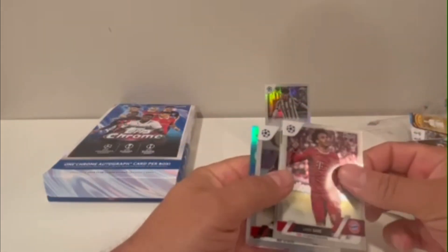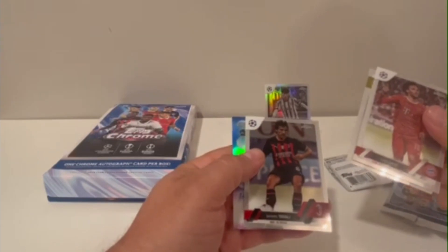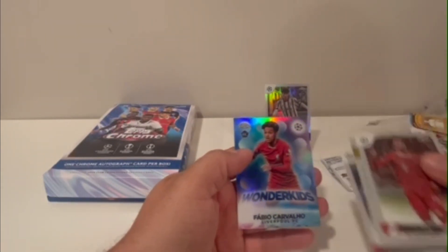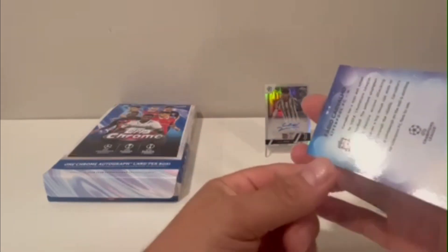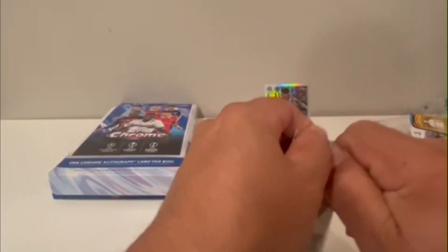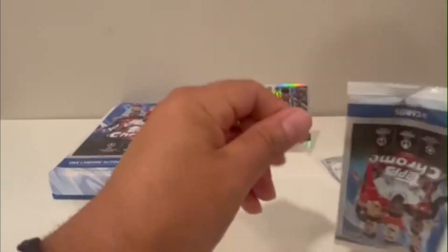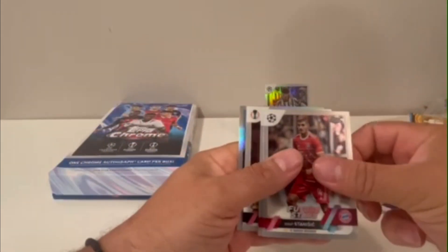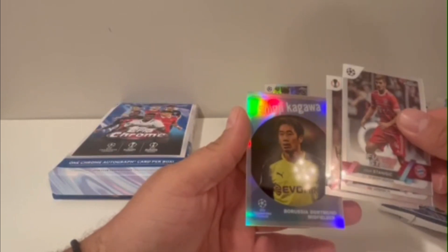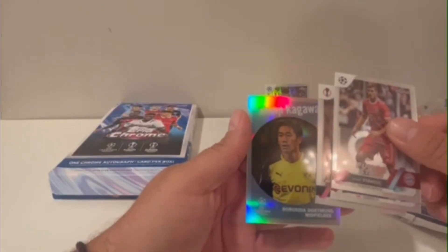Let's see if we can find something else decent in this pack. Okay, there's another refractor here — Tonali, Fabio Carvalho rookie card, not numbered but it's a rookie. Yosef, Gakpo, Shinji Kagawa — I am not sure how to say his name. These are like I said my second cards.